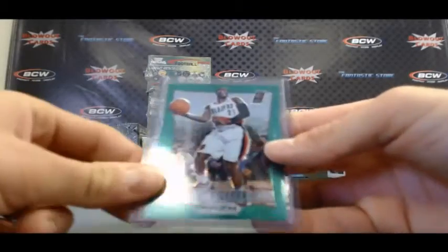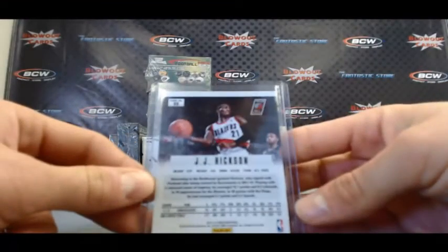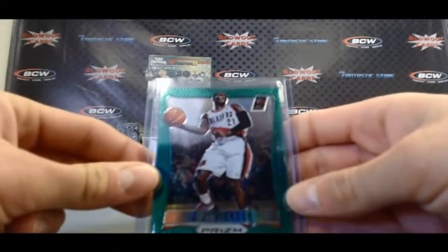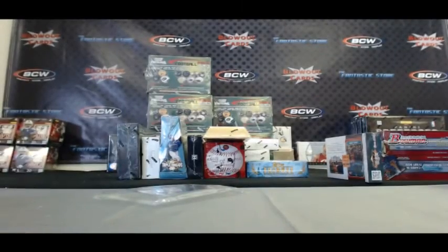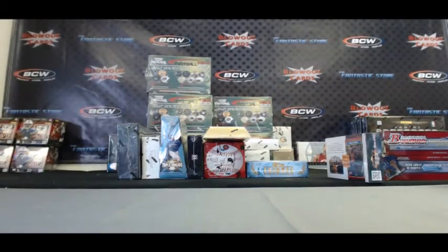Alright, and a JJ Hickson, Panini Prism Green. Finish it off. Cool. Alright Greg, appreciate it buddy. I'll get it right out to ya.